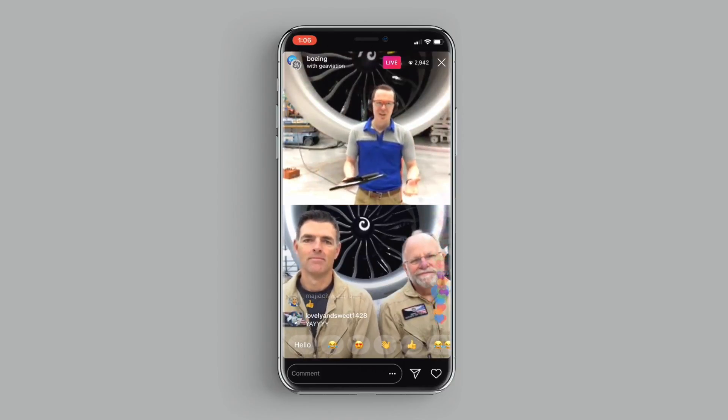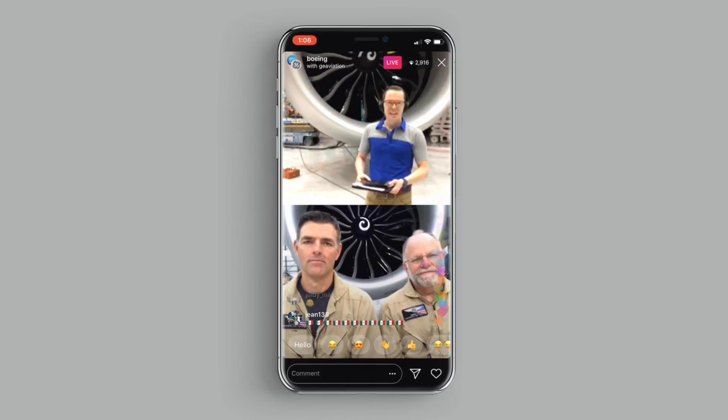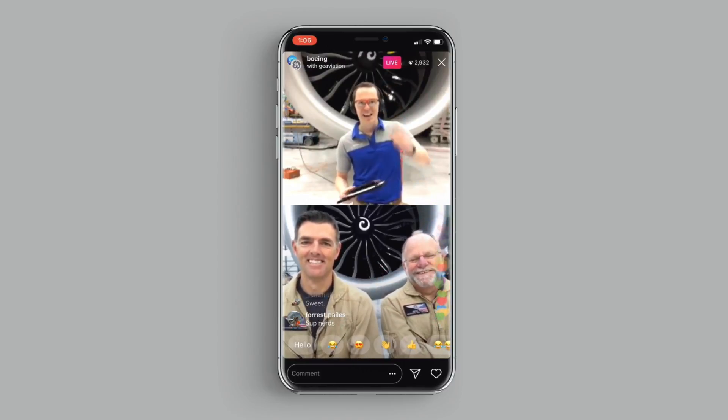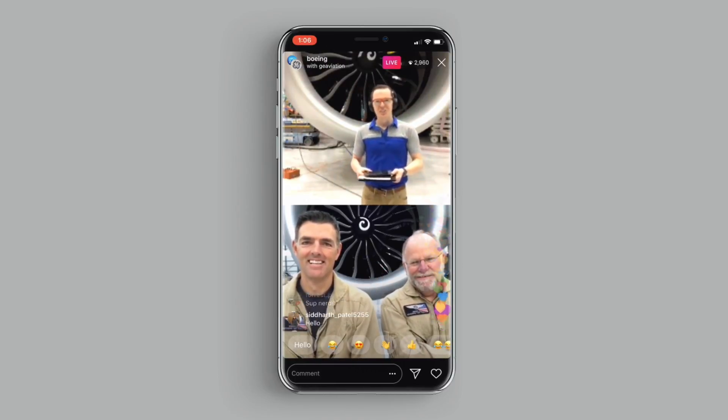Our team recently installed it on our first 777X flight test airplane. In just a moment, GE is going to join us right here on Instagram Live. We'll get to you in just a second — you're going to tell us more about the engine and what goes into testing a new engine.